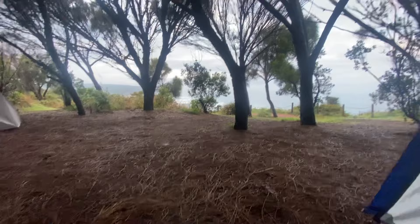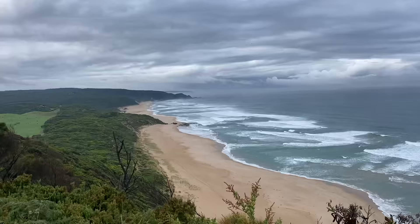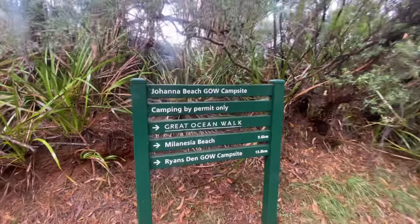Day five — what a way to wake up this morning was after the rain. Just check out this cliff-top camping — you've got your shelter, beautiful view over the water, and then another 14 kilometres through to today's destination.